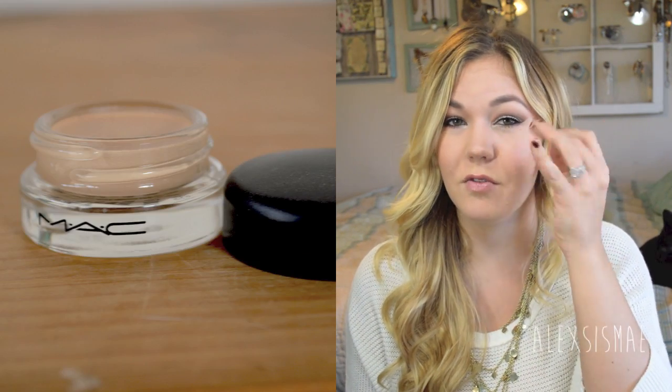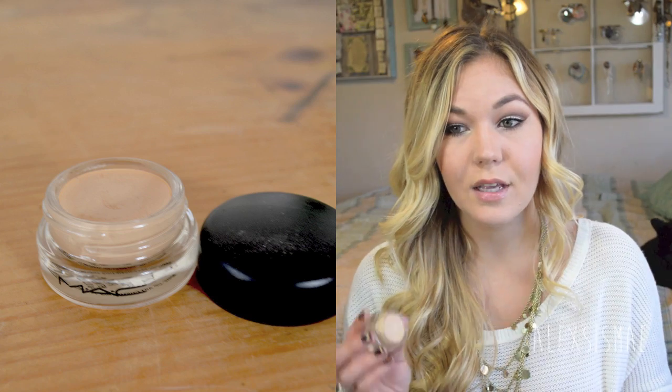I also got a new MAC paint pot in Soft Okra. You see the Painterly paint pot a lot, but I have more of a yellow skin tone and a pink paint pot can throw off my eye color. This one has more of a yellow base and literally just blends right into my skin, giving me a great base for eye looks like the one I'm wearing today.